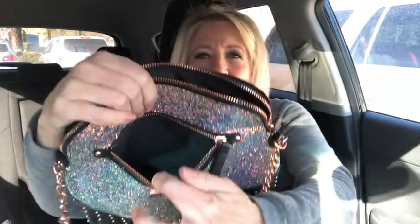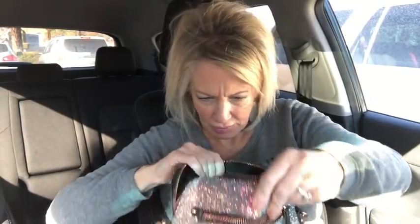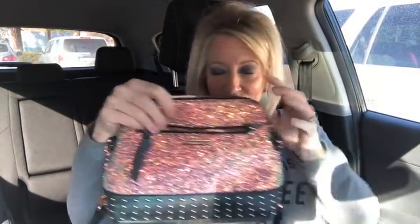Little zipper pocket. This is the same one Krista has. And then — this looks brand new — a couple slip pockets and a zipper pocket. Doesn't look like it's ever been worn. Love it. So if you want to twin with Krista, then this is the bag because this is the one she's got. Okay, so that's Madden Girl.